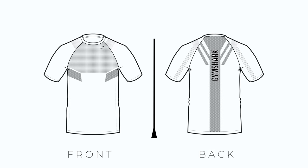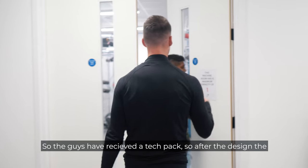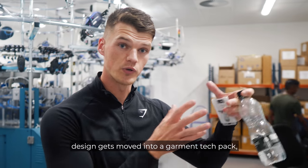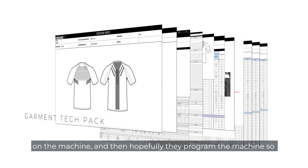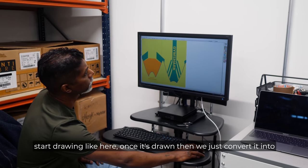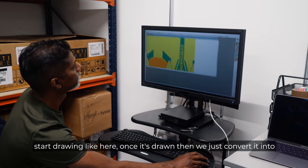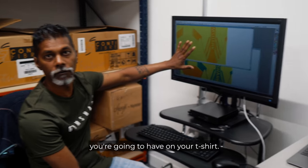So the guys have received a tech pack. After the design, it gets moved into a garment tech pack. Once we receive the tech pack, I'll just start drawing it out here. Once it's drawn, we just convert it into stitch structure. All this stuff represents all the different stitches you're going to have on your t-shirt.